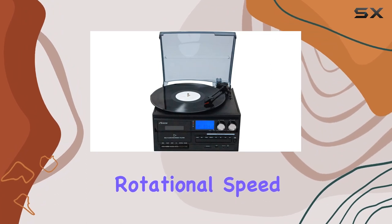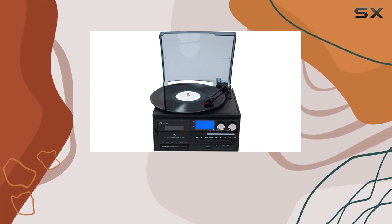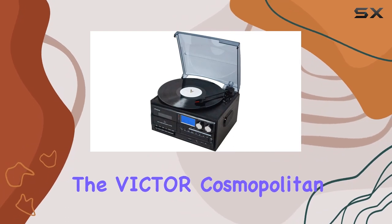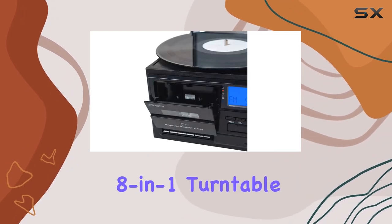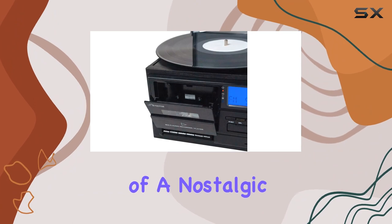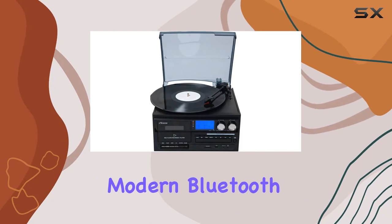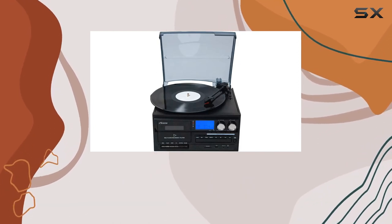The maximum rotational speed of 78 RPM ensures compatibility with a wide range of vinyl records. In summary, the Victor Cosmopolitan 8-in-1 Turntable Music Center delivers on its promise of a nostalgic journey through various music formats, while seamlessly integrating modern Bluetooth technology.